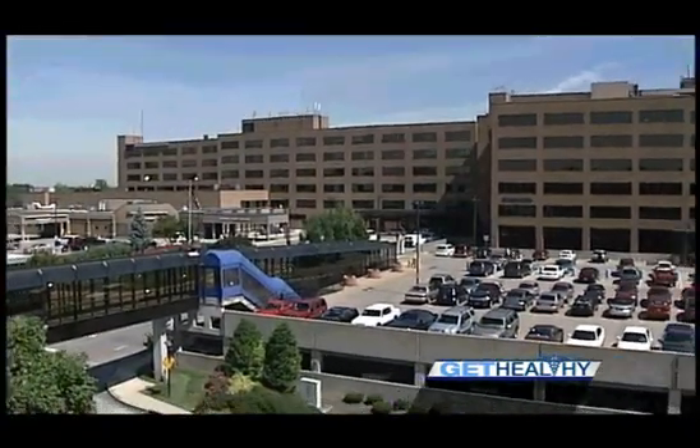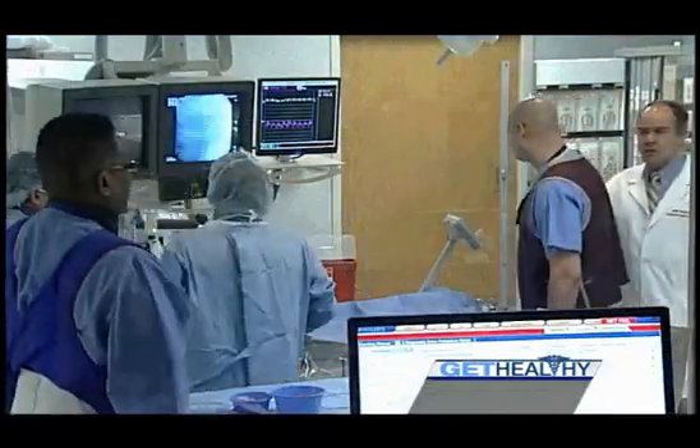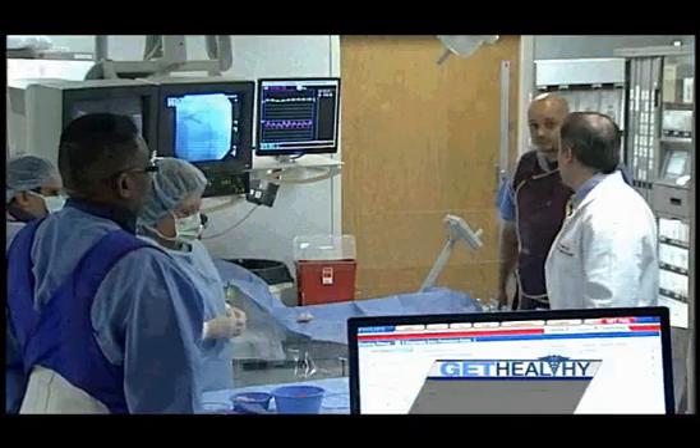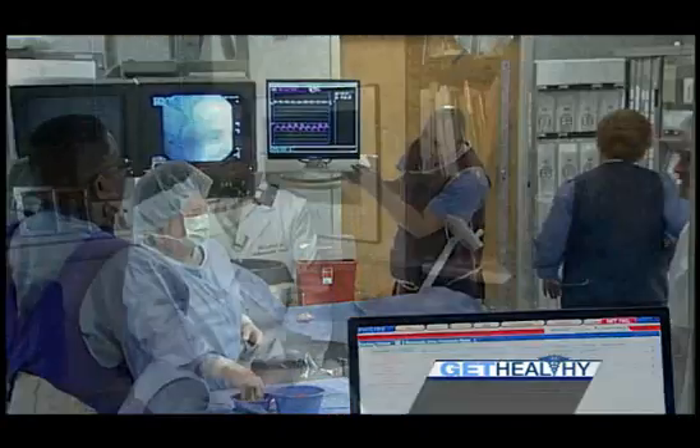Norton Audubon has a very long and rich history, and that's something that attracted me to come from Emory University to this facility. It has attracted some very talented cardiologists and cardiac surgeons, as well as excellent internists, making for a very comprehensive cardiac center.